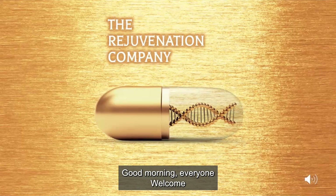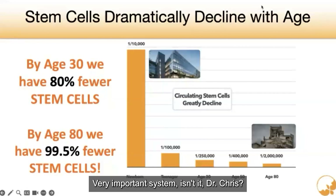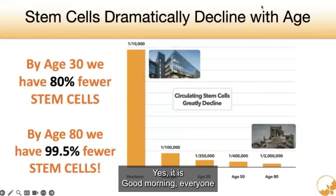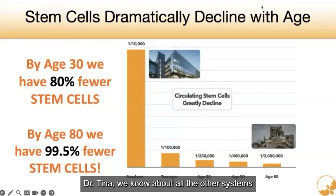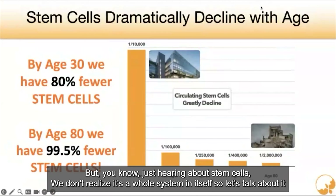Good morning, everyone. Welcome. This is our Tuesday webinar, and today our focus is going to be on the stem cell system. Yes, it is a very important system. And Dr. Tina, we know about all the other systems — we've heard about the immune system, the endocrine system, the cardiovascular system. But just hearing about stem cells, we don't realize it's a whole system in itself. So let's talk about it.